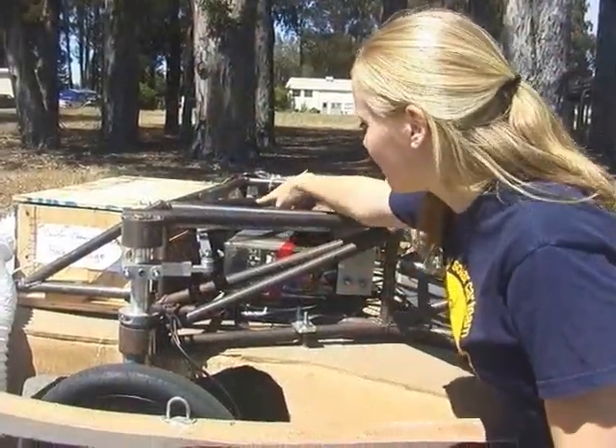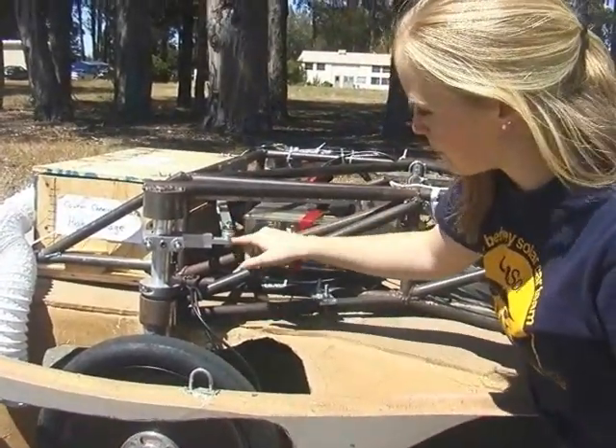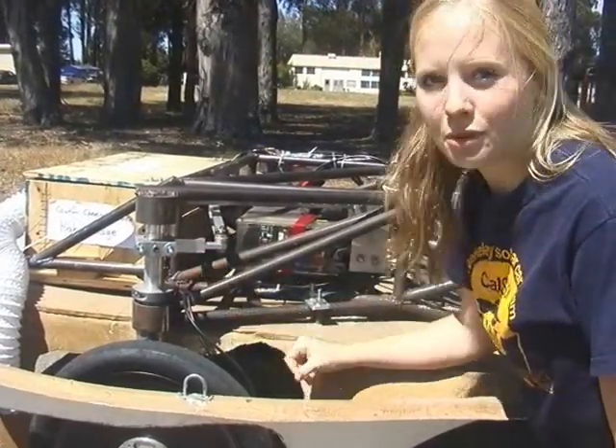We have a rack and pinion steering design here, and the rack and pinion is right there. These beams we machined ourselves and they connect to the king pin. We made these in the student machine shop on campus.